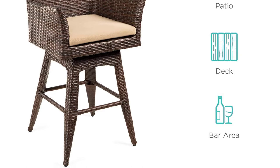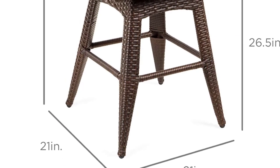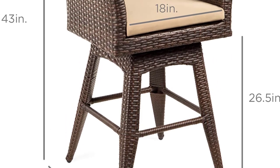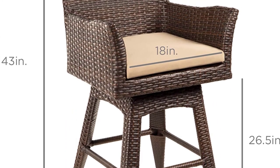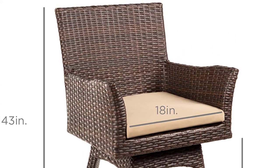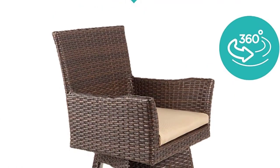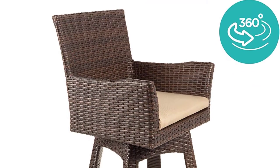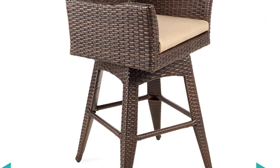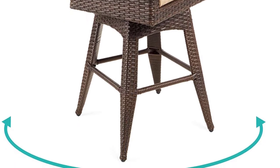The stool is also extremely comfortable, featuring a backrest, armrest, and footrest for optimum comfort. It has a swivel function that rotates up to 360 degrees, allowing you to turn smoothly and converse with friends on the left, right, and behind without leaving your seat. The stool is also highly versatile — you can use it outside on your patio, porch, or outdoor bar, and indoors in your kitchen or living room. The options are almost endless.